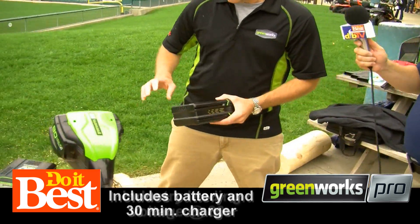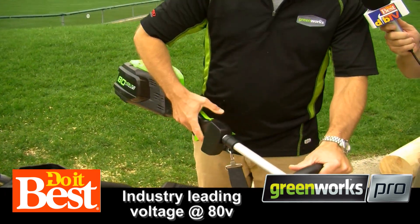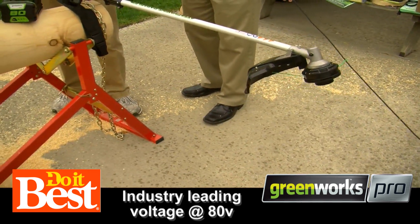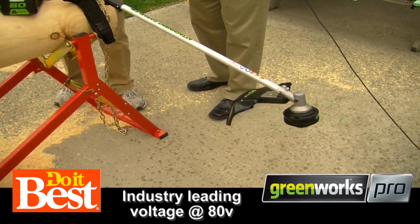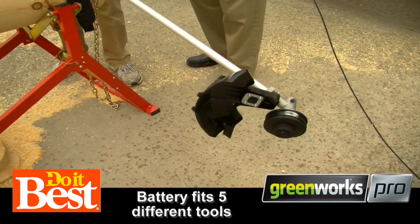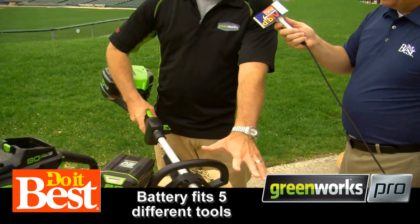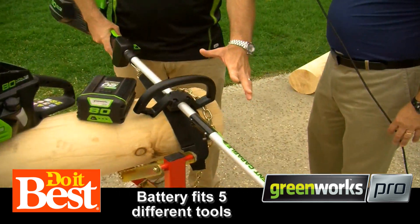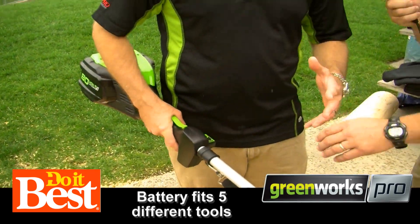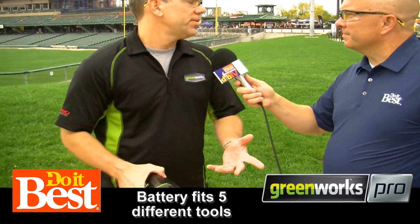Let's take a look at the string trimmer. It's a professional grade string trimmer, straight shaft, 14 to 16 inch diameter cutting swath, two speeds so you can rotate and also edge. This is way quieter than a gas trimmer. And it's also a multi-faceted tool — it has a split boom and you can use attachments sold at retail to convert it into an edger, a snow thrower, or a pruning saw.